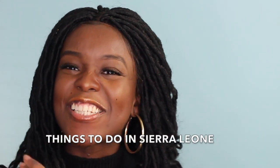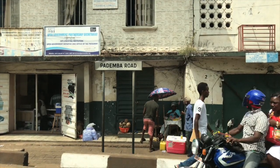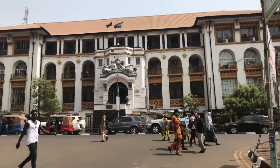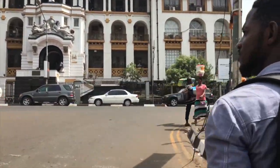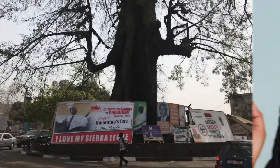Hello you guys, it's your girl Fanale Kuo and I'm back with another video. This video is all about things you can do when you go to Sierra Leone. So let's get right into it. I'm going to give you 5 cool things that you can do when you go to Sierra Leone.